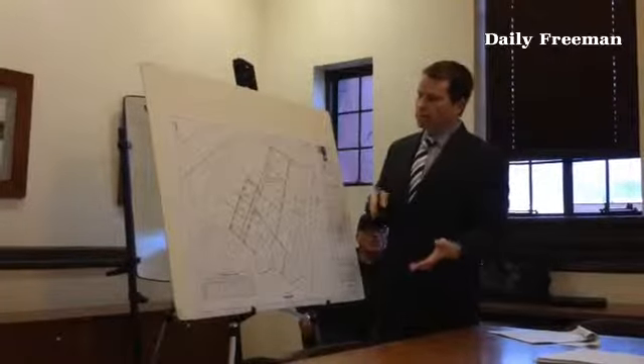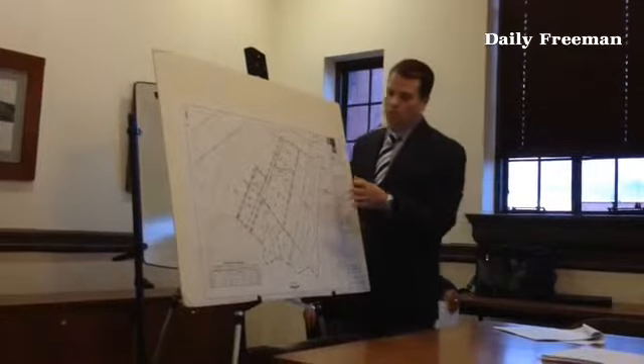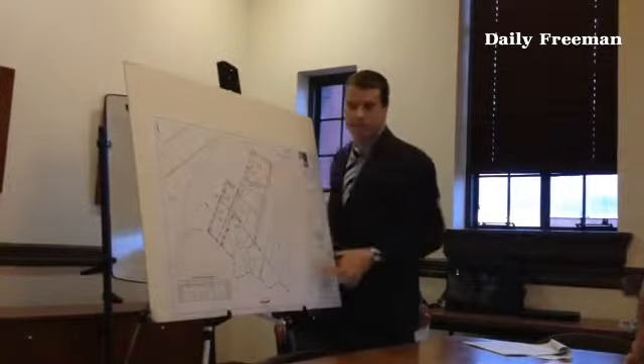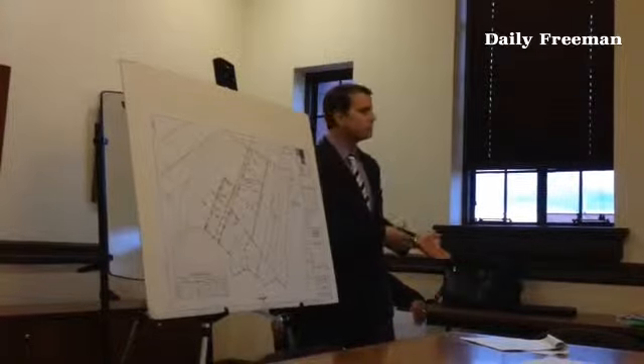Based on data from sewer maps and topo maps, we use what we think is a conservative but fairly accurate amount of flow coming through. What we found was that at these two points, the model says the actual water level is going to exceed the rim of the manhole, meaning it's going to come up on the street.